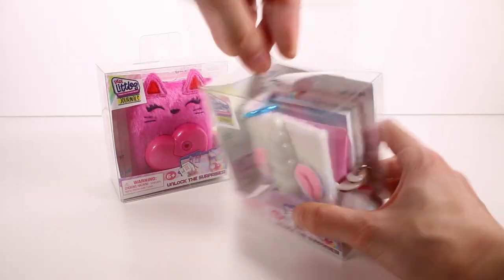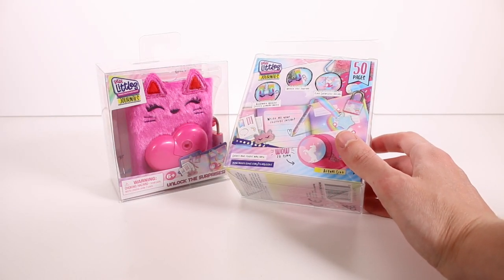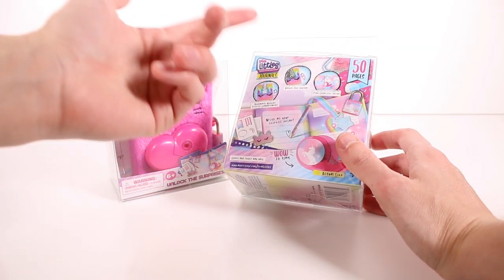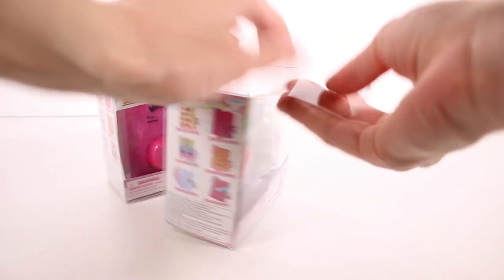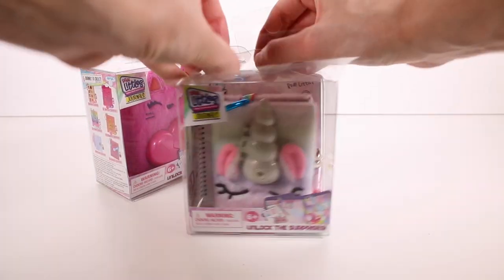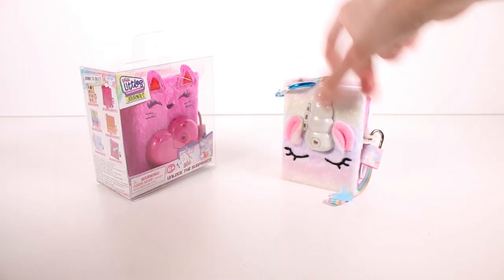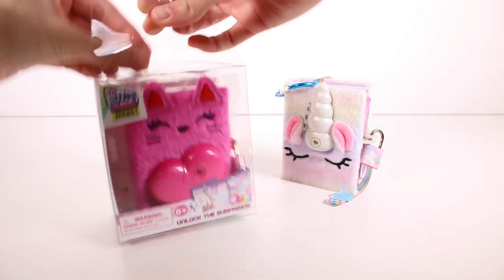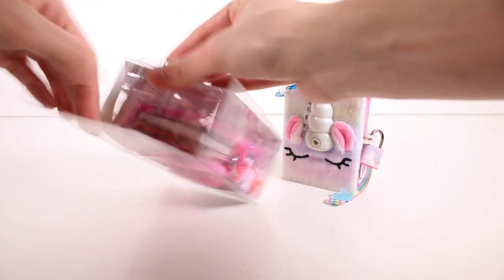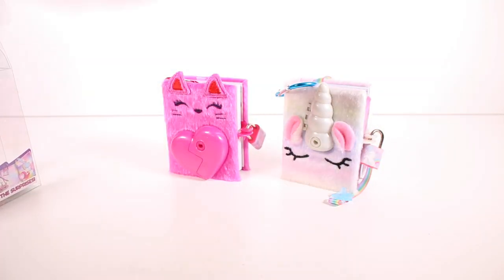In the back it says there are 50 pages in this journal, a bookmark, unlocked secret compartments — 'unlock the journal, find surprises inside.' Let's get this open. I'll get both of them open and then we'll open them at the same time. So we have the unicorn, and let's get our kitty cat out of here too — there we go!